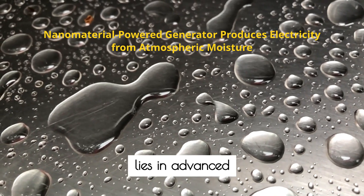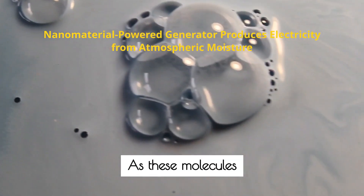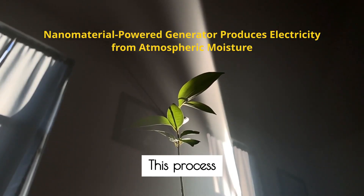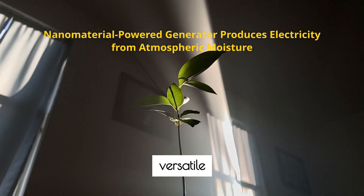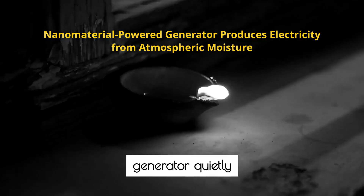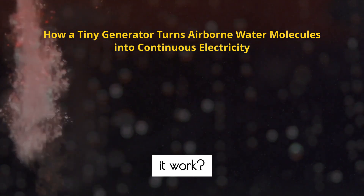The heart of this technology lies in advanced nanomaterials, engineered to capture and channel water molecules from their surroundings. As these molecules move through the device, their energy is converted into a steady electrical current. This process requires no moving parts, sunlight, or wind, making it uniquely versatile and reliable. Whether placed in a humid office, a remote cabin, or a bustling city apartment, this generator quietly draws energy from atmospheric moisture, offering a truly plug-and-play solution for clean power.